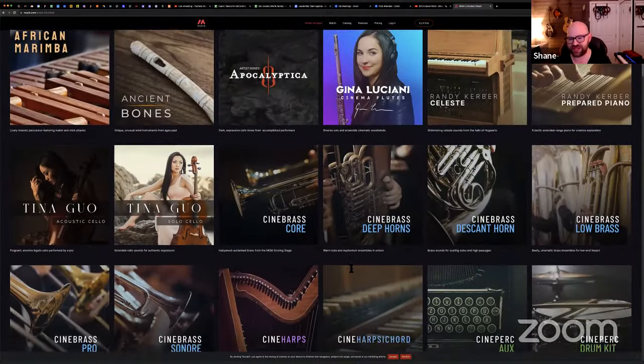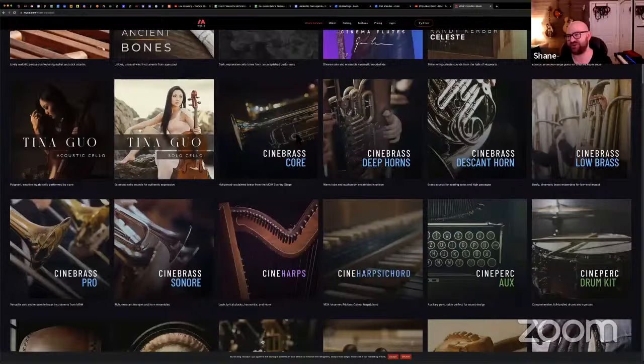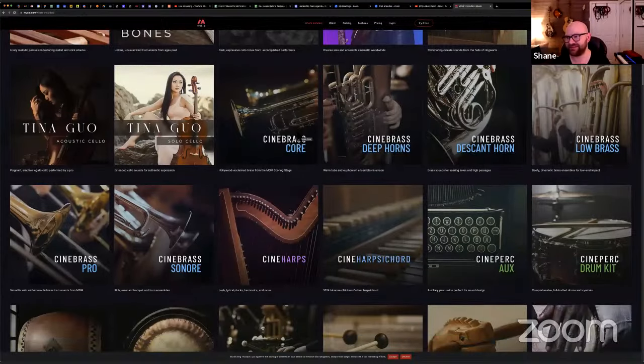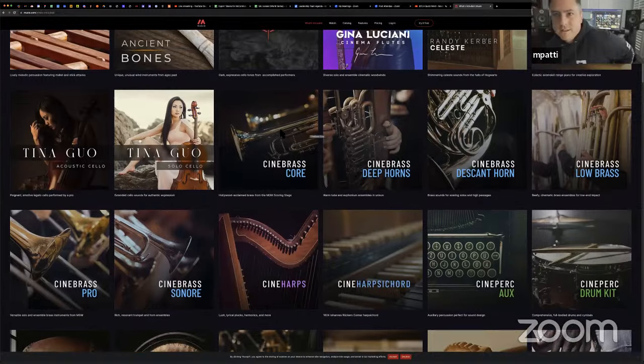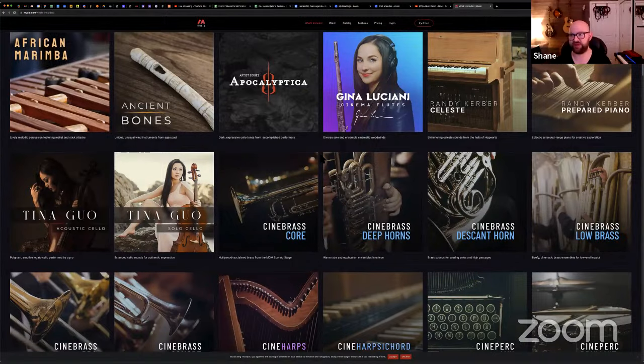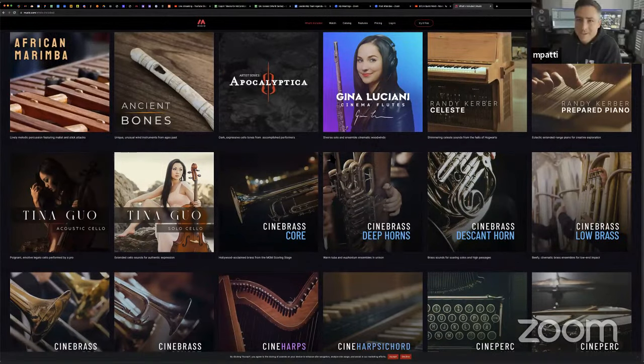How much would you sell CineBrass Core for? $399 — it's a $400 library. And by the way, if you compare the Kontakt versions to the Museo versions, you'll find them audibly nearly identical because all the samples are exactly the same. The interface is different, but all the sample content is exactly the same. That's where the value of these instruments comes from — the recorded content and 16 years of hundreds of recording hours, possibly thousands, and hundreds of thousands of dollars of investment.